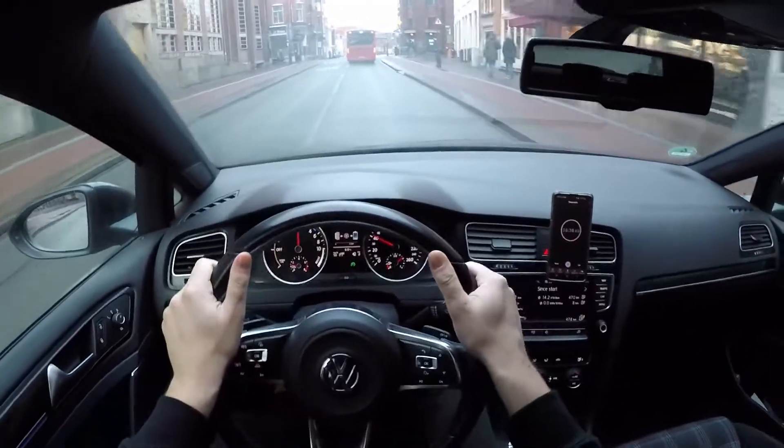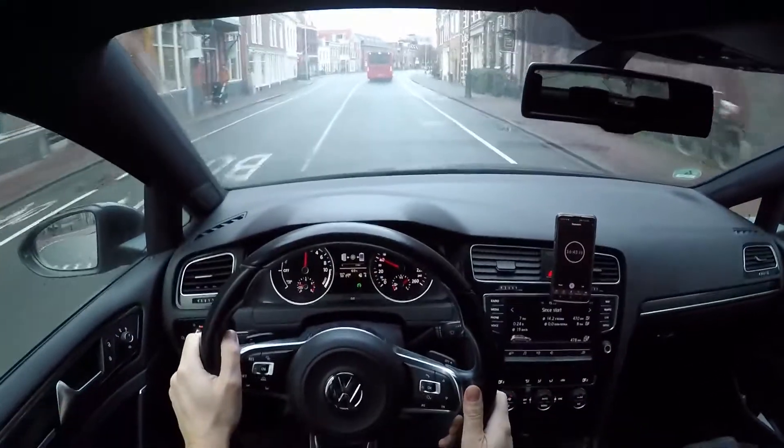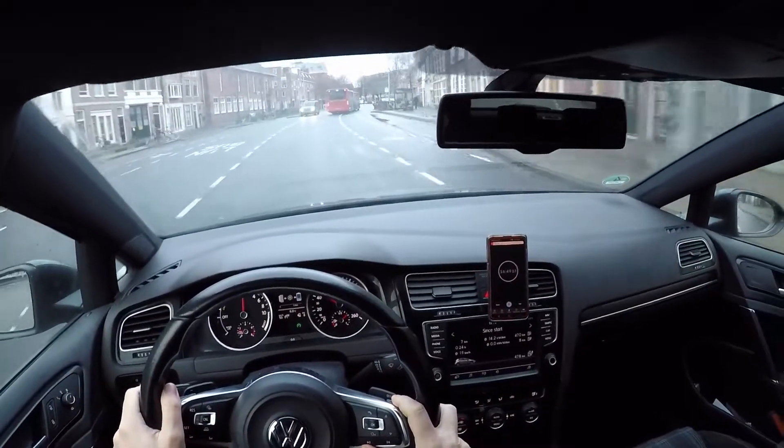My windshield is starting to get a little foggy as I have my AC off, because I don't want to interfere with the consumption and increase it even more.